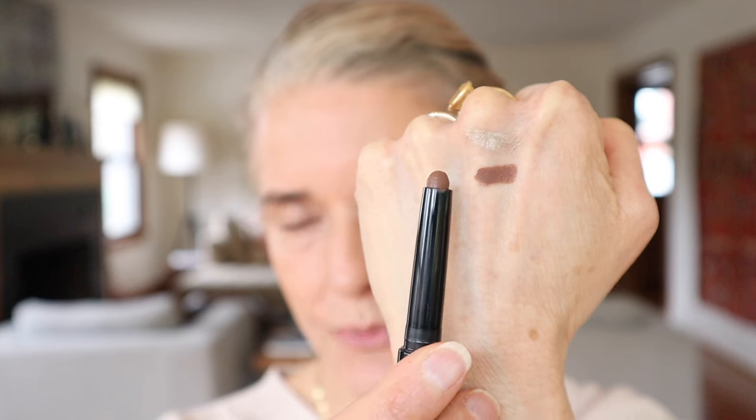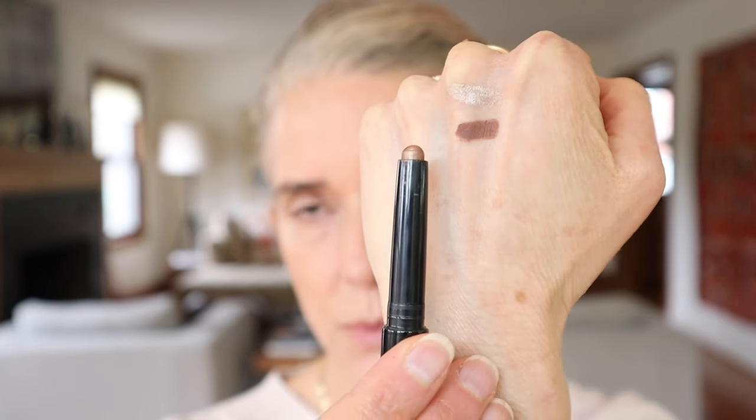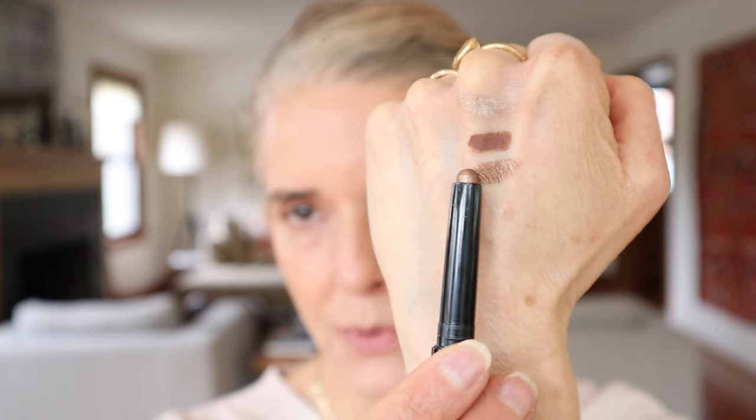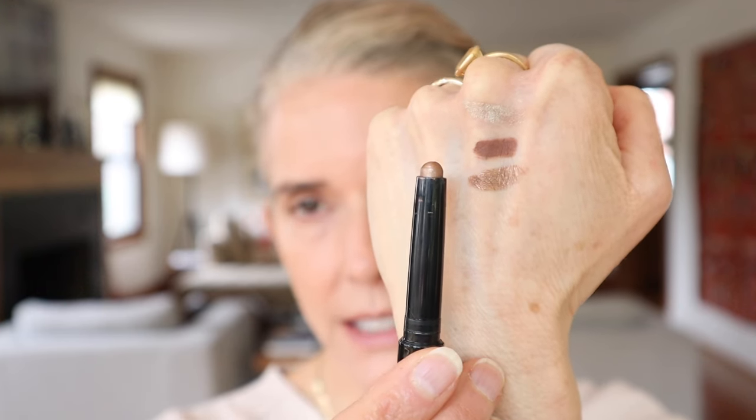Let's move to a product I haven't spoken about before — the eyeshadow sticks. I have three of them: oyster, caramel, and pecan. Oyster is a shimmery pearl — it's got more of a green cast to it and it's just not the most flattering on me. Pecan is a deep rich brown — truly a deep rich color. And caramel is a shimmery bronze — I'm sure you can guess this is the one I reach for the most. It is super pretty and really that one-and-done type of eye look.